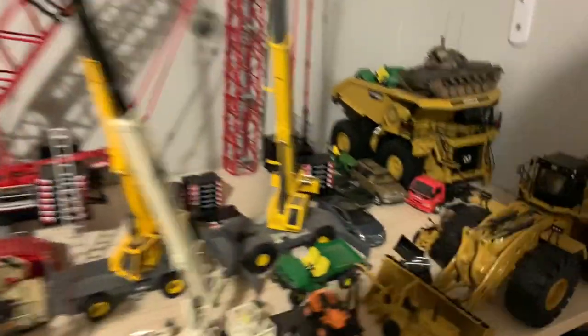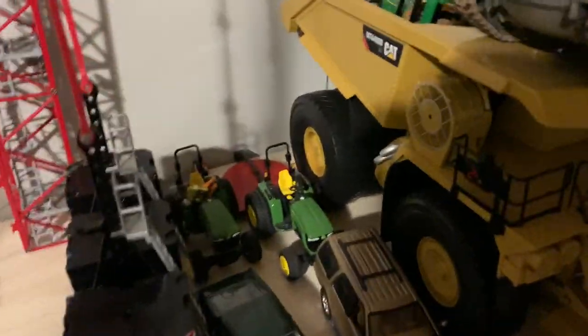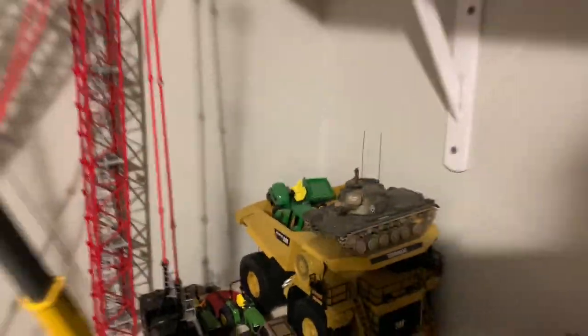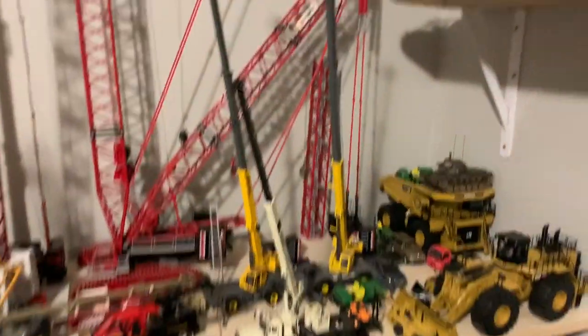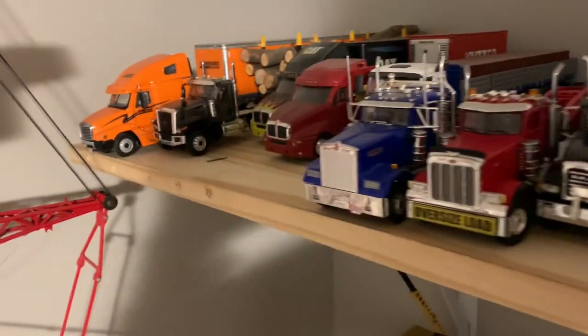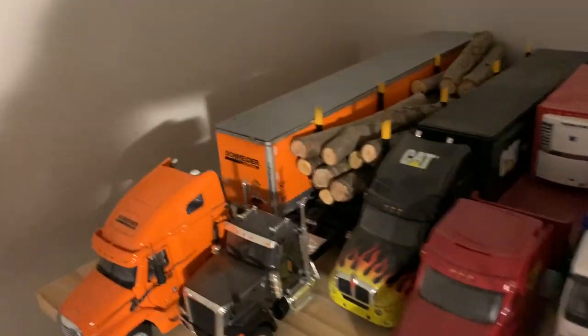I've got some odds and ends like a tractor and a bush hog back there, and another tractor with a finish mower that was custom built for me. I'm gonna climb up and show y'all what's up top here. These are a lot of my trucks and stuff that I keep up here.